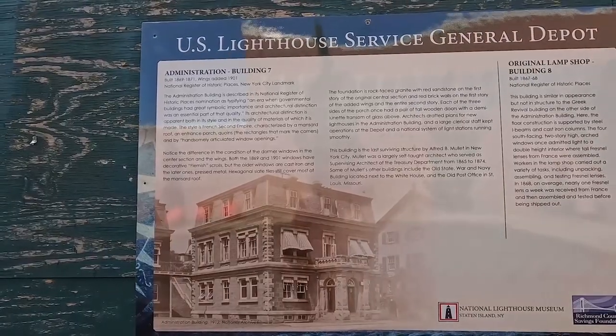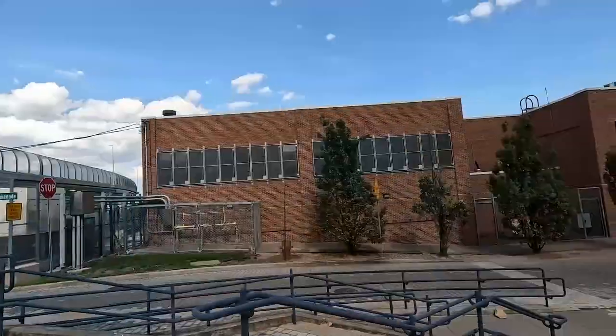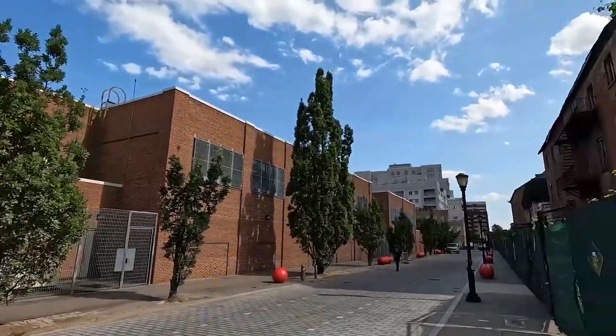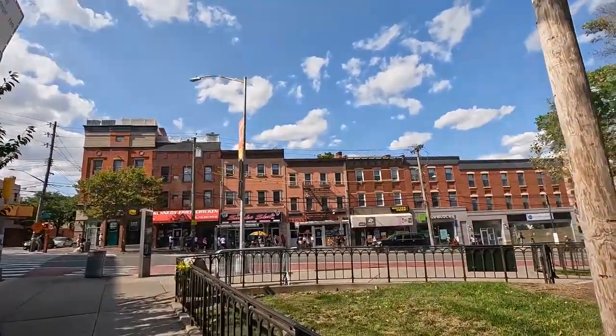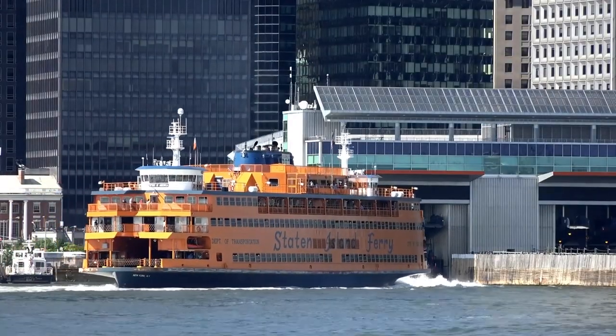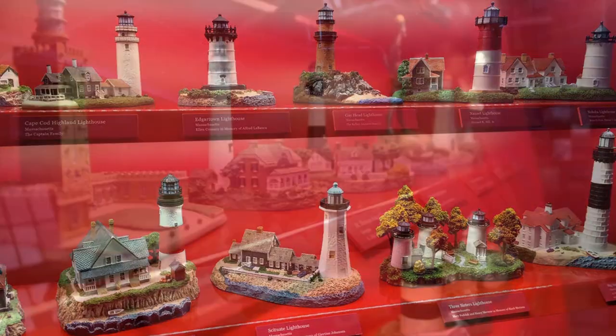Steps away from the promenade, we find another hidden gem: the National Lighthouse Museum. This fascinating place preserves maritime history and tells the story of lighthouses and their keepers. It's yet another reason why living in Saint George offers such a rich and diverse experience — from brunch at local cafes, to strolls along the water watching the ferry slide gracefully in and out, to exploring the treasures at the Lighthouse Museum.